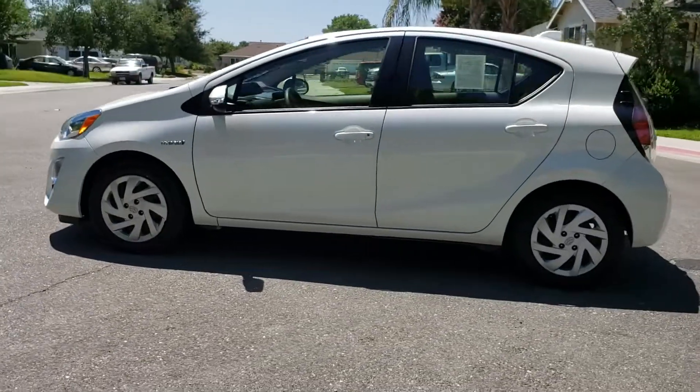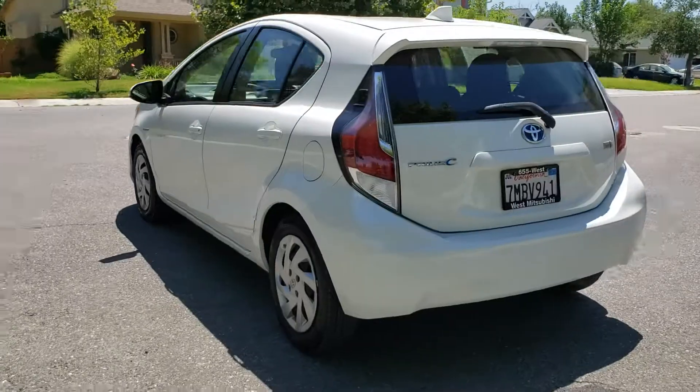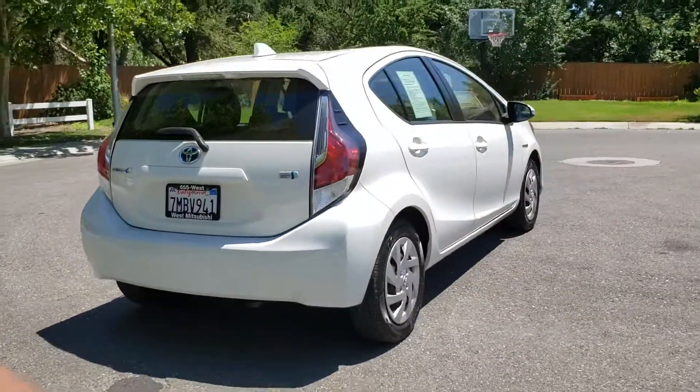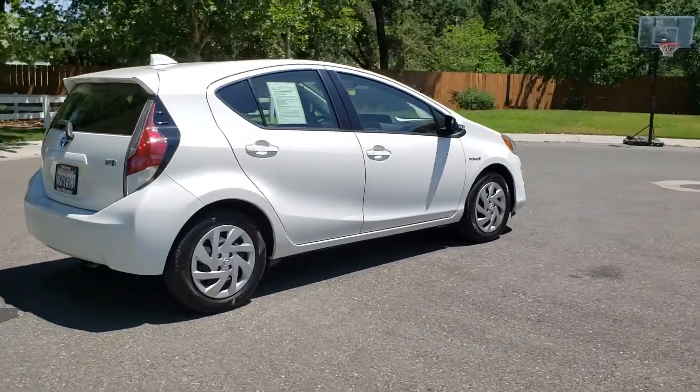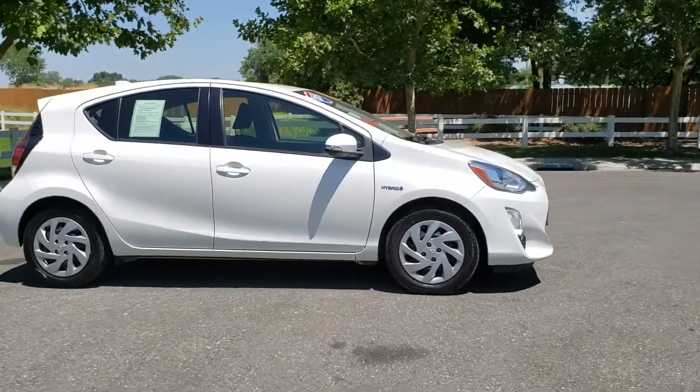See this vehicle and hundreds more at www.wesmitsubishi.com or call toll-free at 530-936-2300. At Wes Mitsubishi, it doesn't matter if you have good credit, bad credit, or no credit — we can get you into a newer vehicle today.